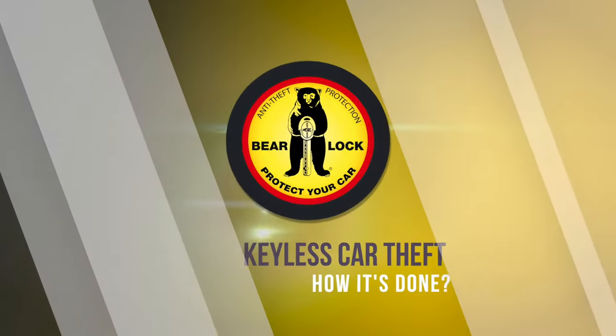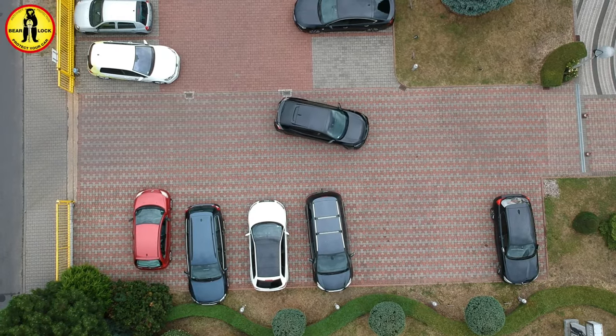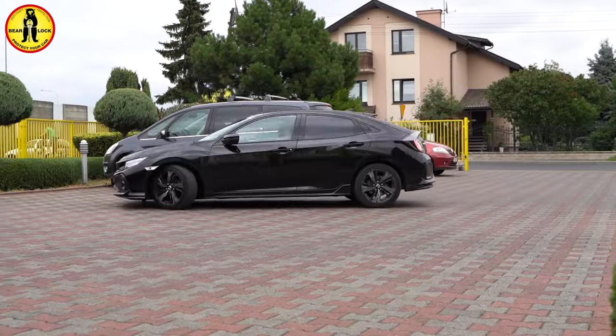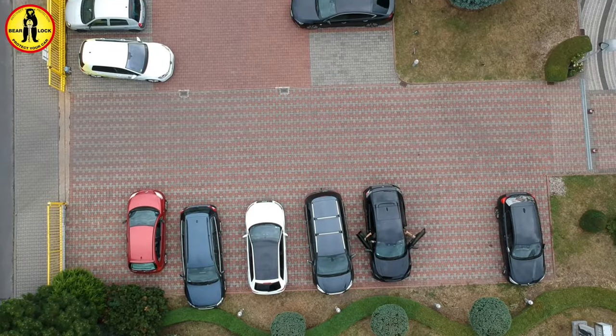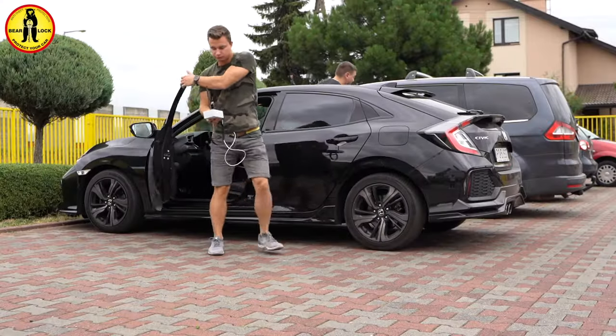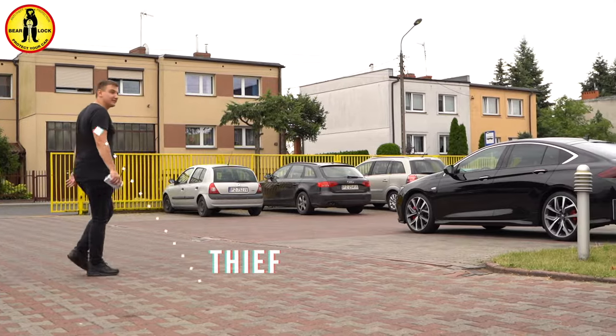So how does this special device work to steal cars? Stealing cars using this signal expander is a very popular method, because in just a few seconds, thieves can steal cars which are equipped with a keyless system for opening and starting the car. To steal your car simply requires two people with this special equipment.